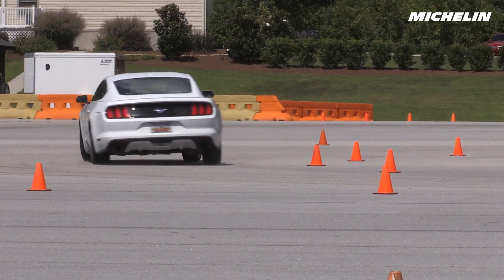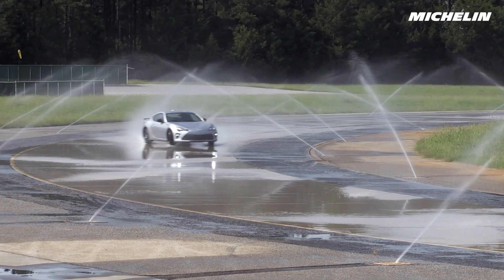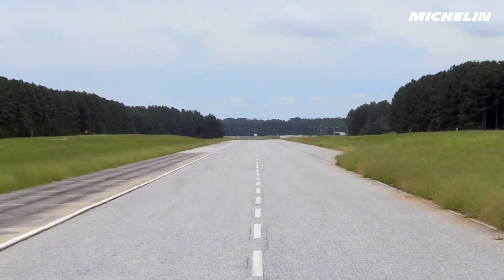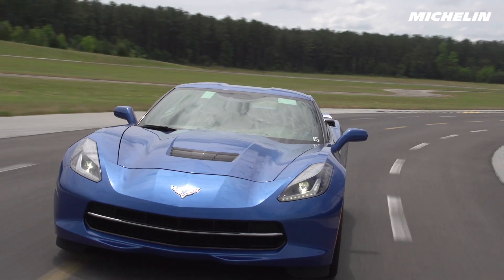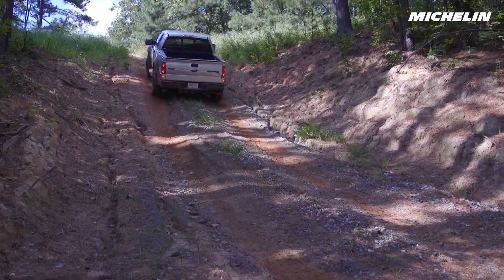Michelin Proving Grounds contains more than a dozen individual test tracks so that our engineers can replicate a wide array of real-world driving conditions. There are long straightaways, expansive asphalt surfaces, wet tracks, high-speed tracks, and even off-road trails used to test passenger, light truck, heavy truck, and off-road tires.